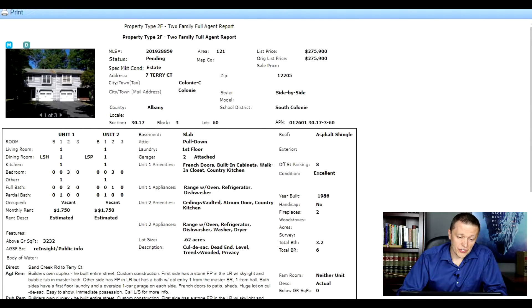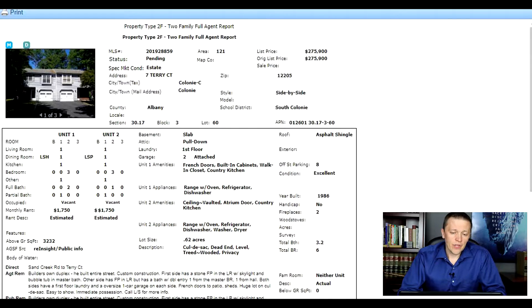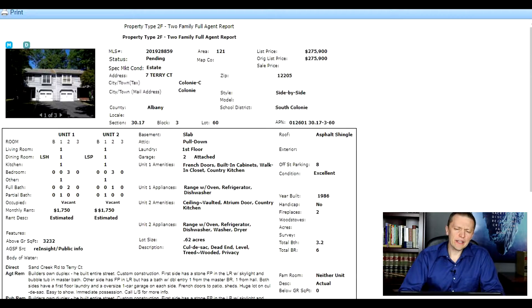The way I searched these three properties is by searching within good school districts in the capital region. I know what good school districts are in my area. If you don't, there are websites and resources to find that out — you can search for school rankings pretty easily. This first property is in South Colony, which I think is in the top 10 school districts. It'll be fairly desirable for tenants, and you shouldn't have much trouble renting to really good tenants in this particular school district.